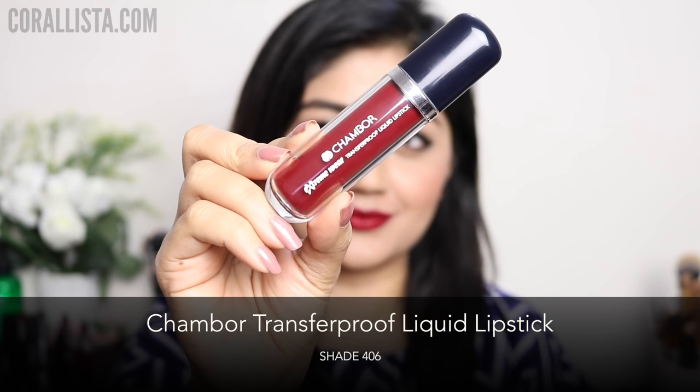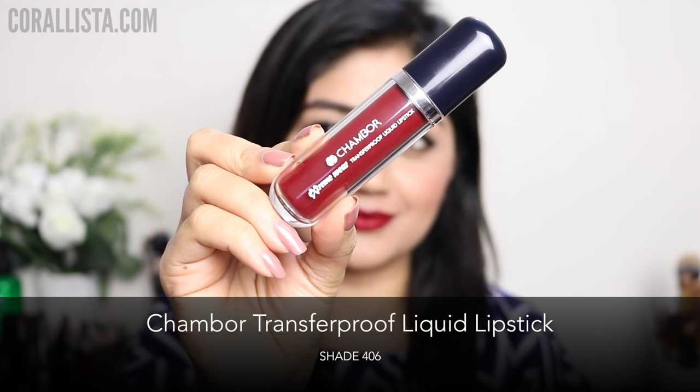My last pick is a liquid lipstick — this is shade 406 from the Chambor liquid lipstick range. This is a dark burgundy red color with a 100% matte finish.